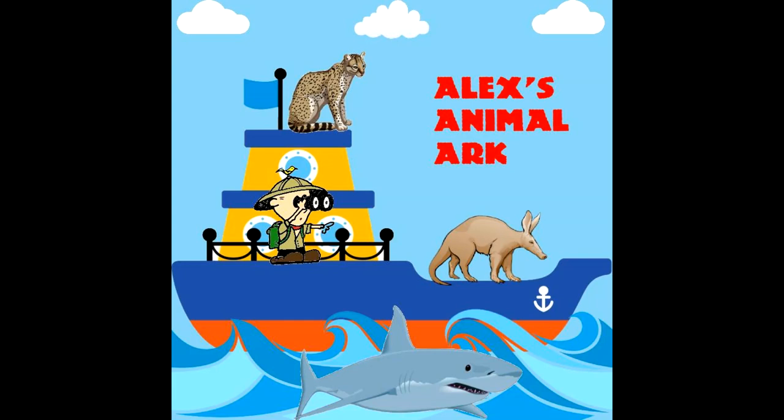Now it's time for some giant anteater fun facts. Giant anteaters are related to sloths and armadillos. Their sense of smell is 40 times more powerful than humans. They have one of the lowest body temperatures for mammals at 91 degrees Fahrenheit. They're not immune to ant and termite bites, so they only feed on a mound for a short time before moving on.